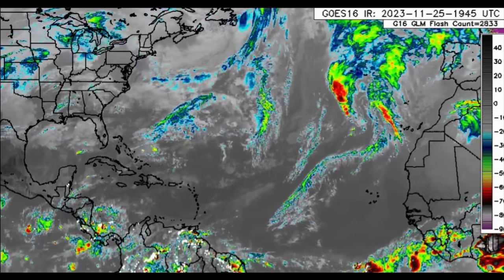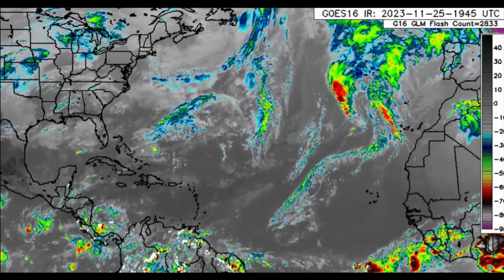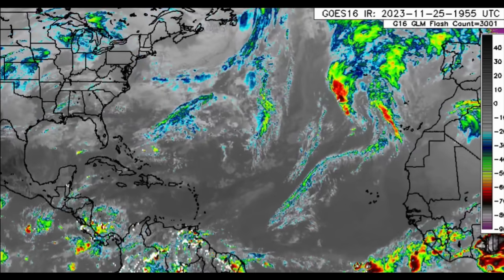Hey everyone, it's Danny, and welcome to this update video. I hope you have been enjoying your day. We're going to be taking a look at what is going on across the North Atlantic.